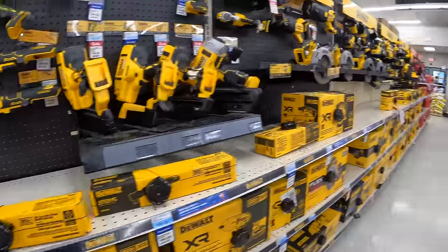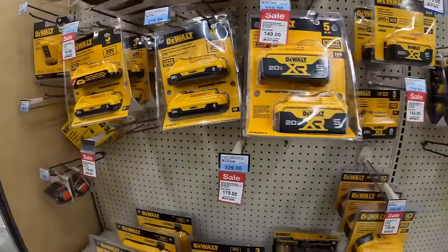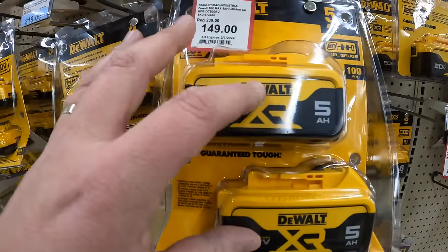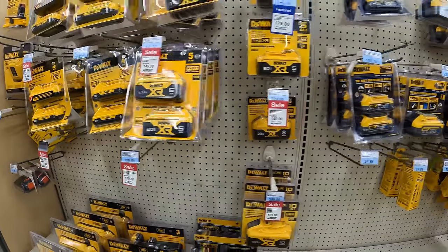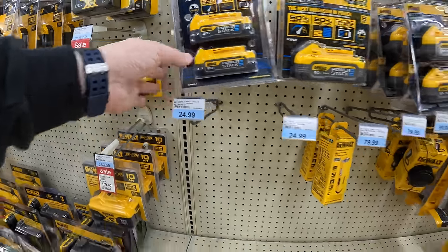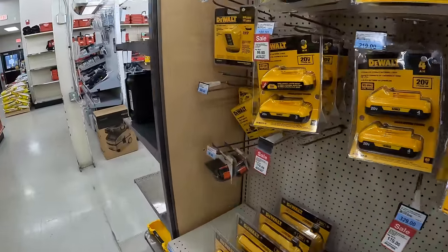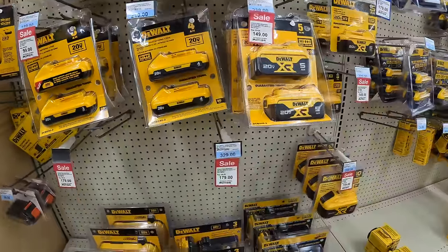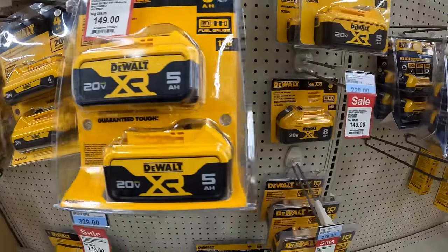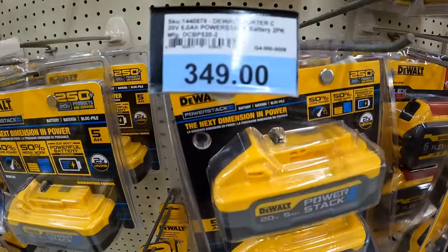That's pretty much it — I just wanted to explore Blaine's Farm and Fleet. $149 for two 5 amp hour batteries in the new style, and $199 for two 1.7 amp hour Power Stack batteries. We're going to end the video here. Hope you enjoy exploring this store. Happy holidays — if you found this helpful and entertaining, please like, hit the bell, and subscribe. This is Dave Nicholas — thanks for tuning in, see you next time.